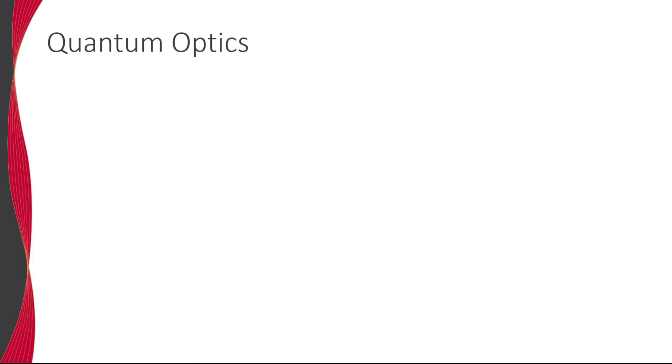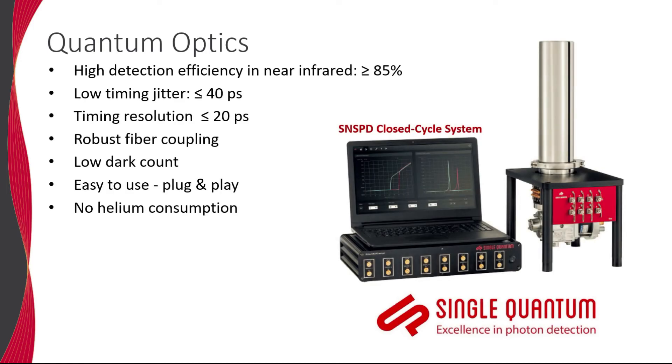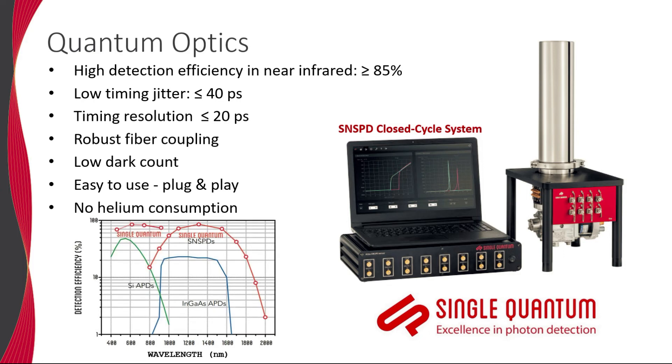We also distribute tools for quantum optics. For example, the superconducting nanowire single photon detector, so-called SNSPDs, manufactured by Single Quantum. This system is designed for applications in quantum information and communication technologies. The 2.5K closed-cycle cryostat-based detection system offers up to 16 detection channels with a detection efficiency greater than 85% and timing resolution better than 15 picoseconds.